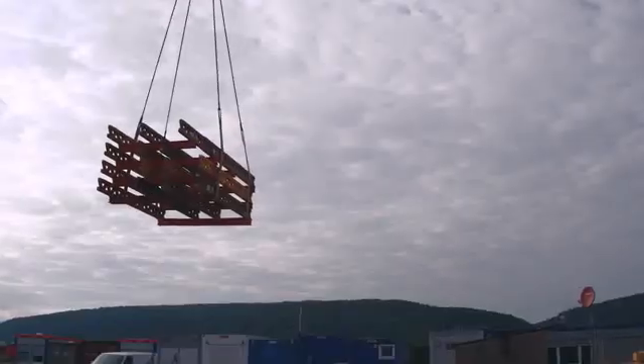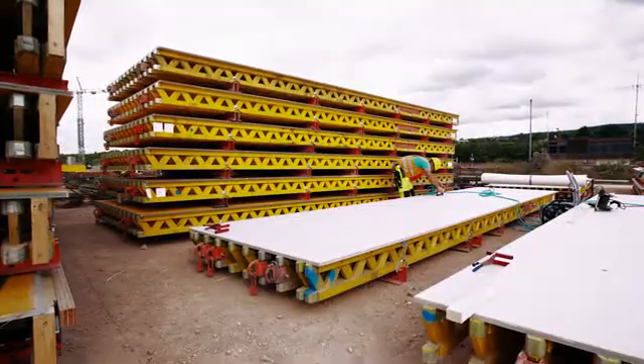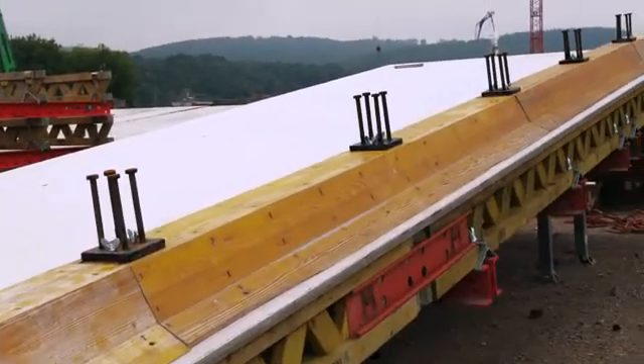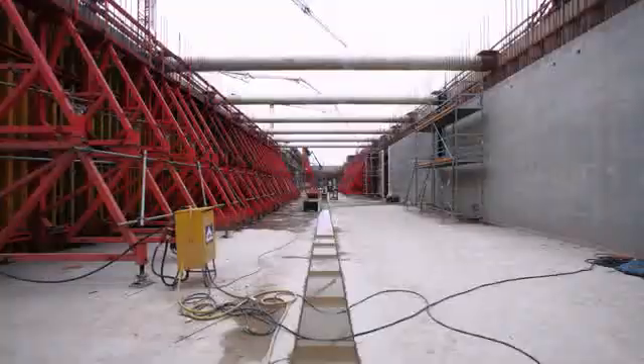Precision and speed — these are essential today. The overhead costs on a construction site like this are pretty high, caused by all the things you see here like the cranes and so on. Using customized formwork equipment which is basically assembled right out of the box here on site, I get precision and speed. This was the biggest challenge that we mastered with PERI.